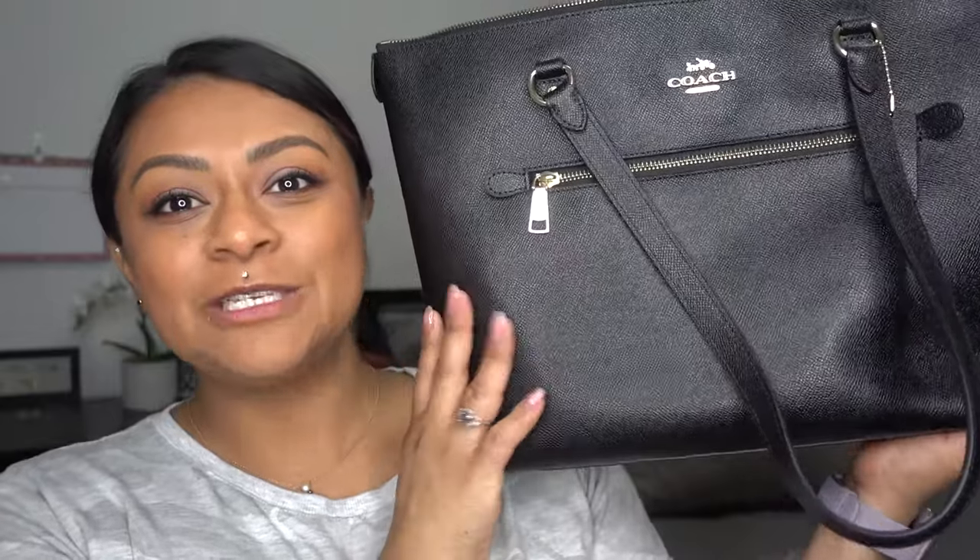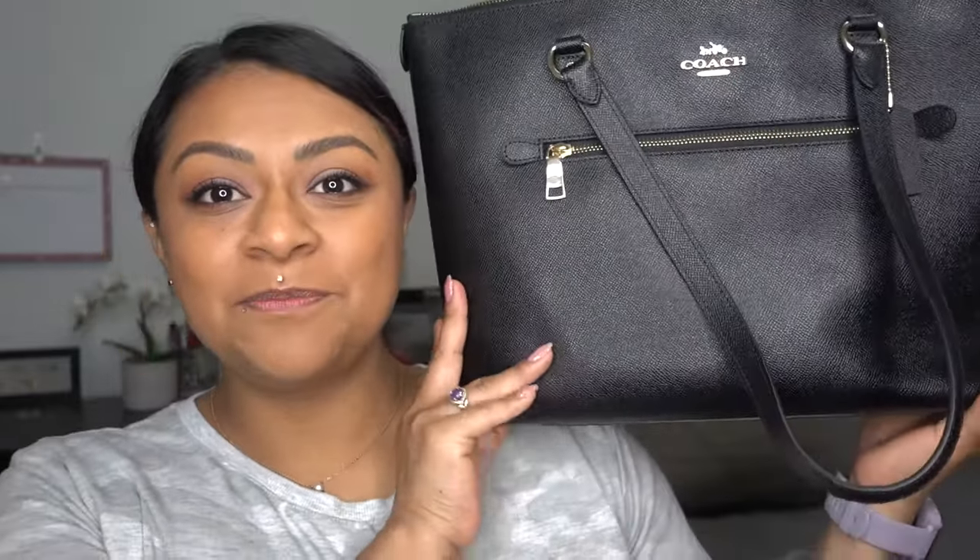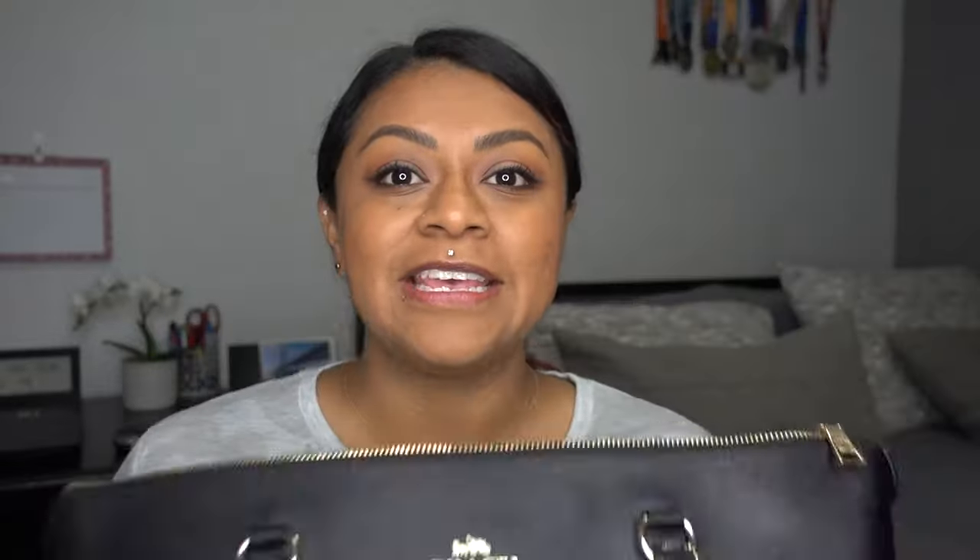When I was gifted the purse I didn't know the style, but it is the Gallery Tote bag. This bag is so ginormous that it doesn't even fit in the shot — it's bigger than my head. This bag is from the Coach outlet and they still have it in stock in multiple colors, so I suggest you check that out. I'll leave the link down in the description.